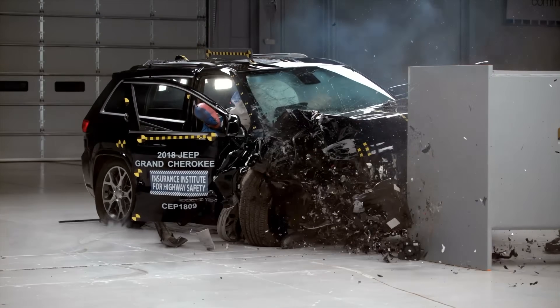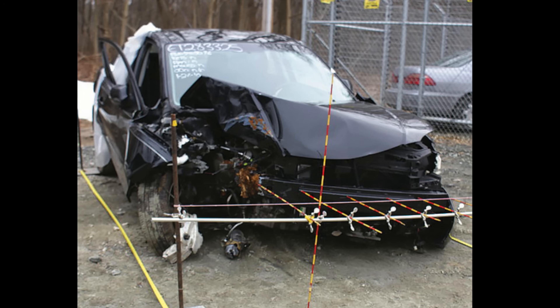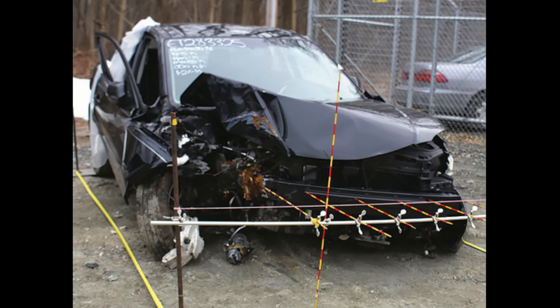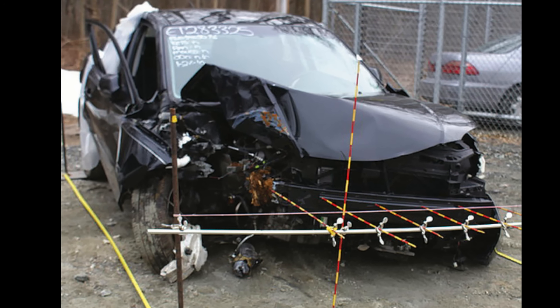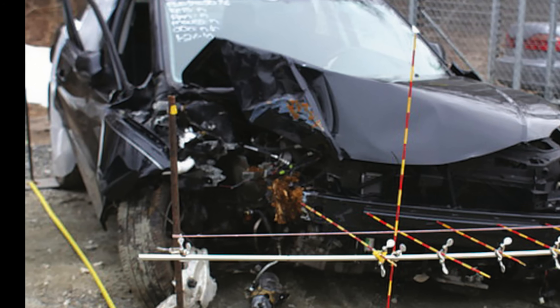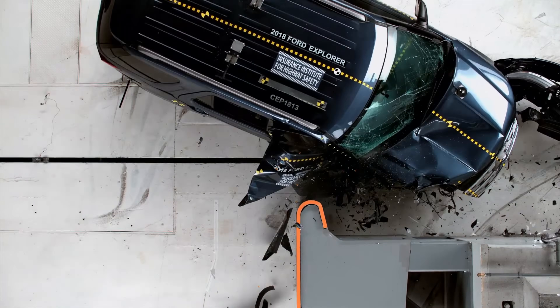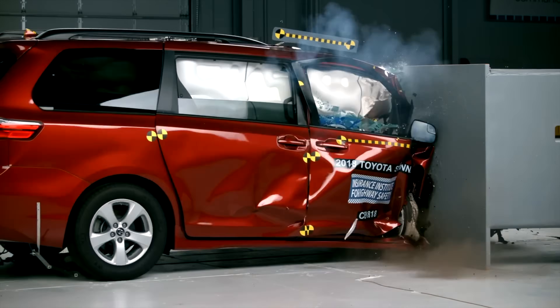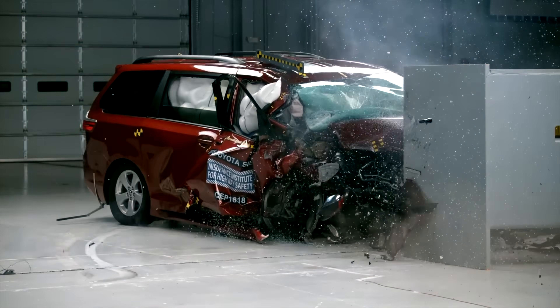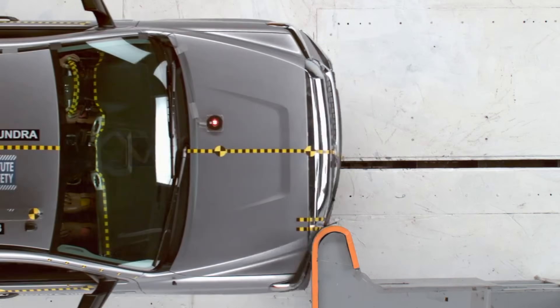These aren't just test anomalies in the lab — they lead to human suffering in the real world. This 2008 Mazda 3 veered off the road and crashed into a tree, striking the passenger's side at a small overlap angle. The passenger sustained a broken femur, tibia, jaw, and nose. Despite representing only 10 to 12% of all crashes, small overlap collisions cause roughly one quarter of serious injuries and fatalities to belted front occupants.